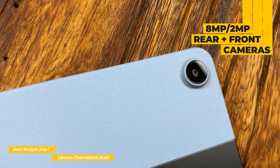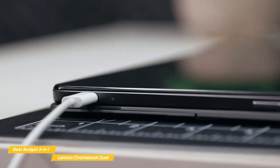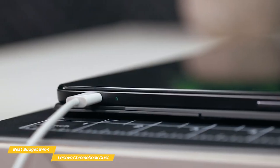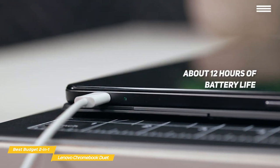Cameras include a rear-facing 8MP autofocus camera and a front-facing 2MP fixed focus camera. Connectivity options are kept very simple with a single USB-C port and WiFi, and battery life is exceptional, delivering about 12 hours of uptime on a single charge.